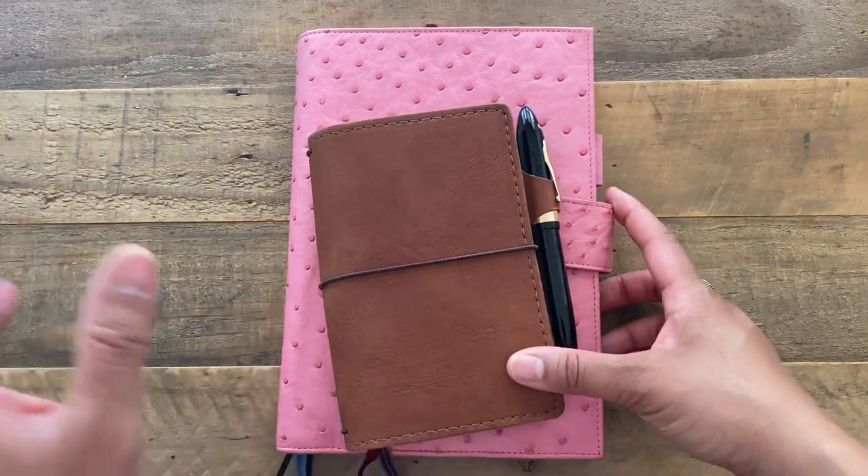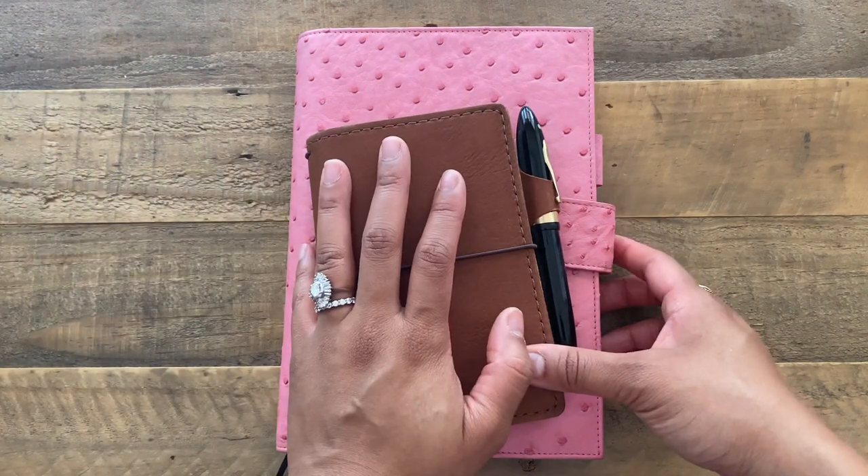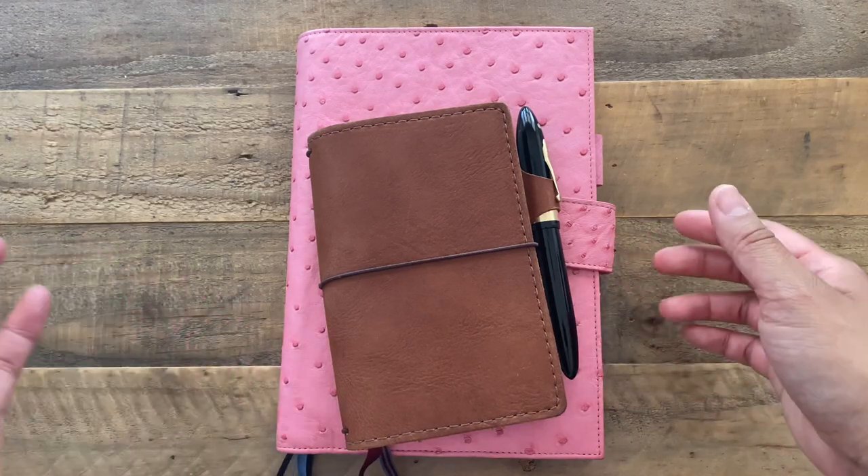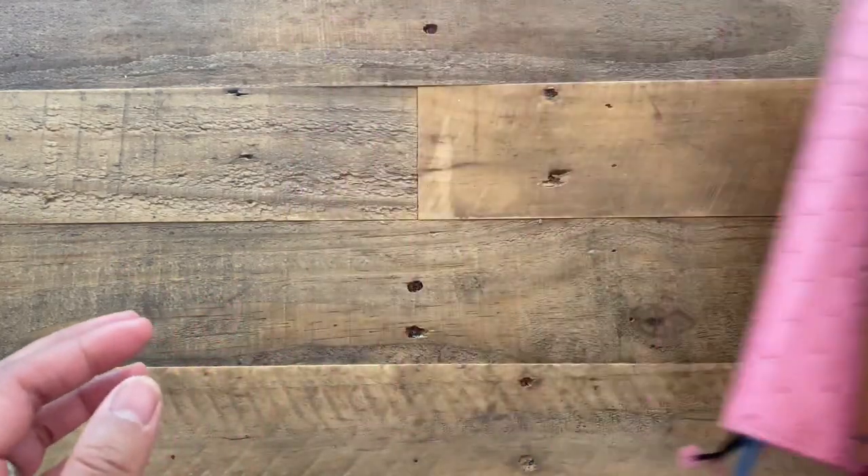Good afternoon everyone. I just came back from the mailbox and I had surprise happy mail and I wanted to share it with you.